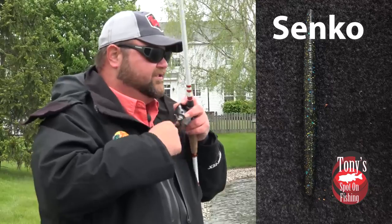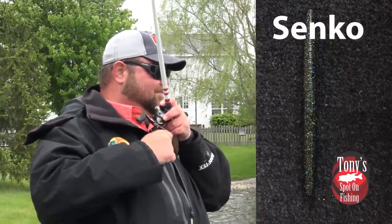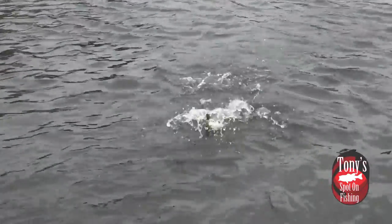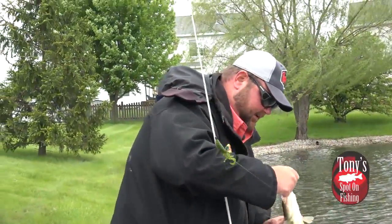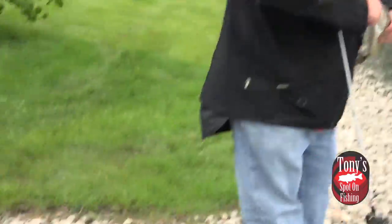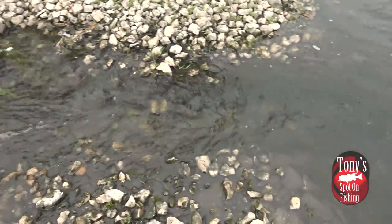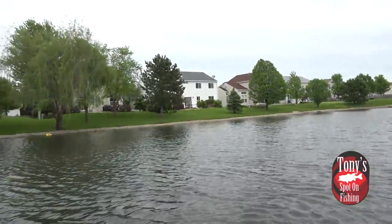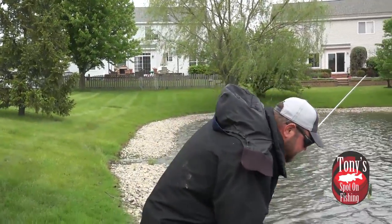Texas-rigged or wacky-rigged. I just missed one — but he came back and ate it. There we go. And that's exactly why we love fishing current flows. Not a monster, but it's a fish. Set him back in.